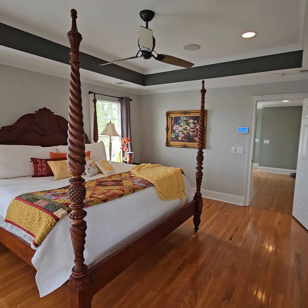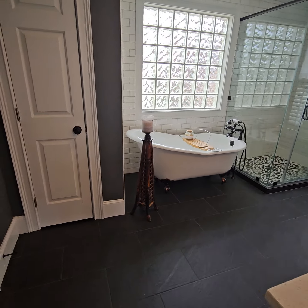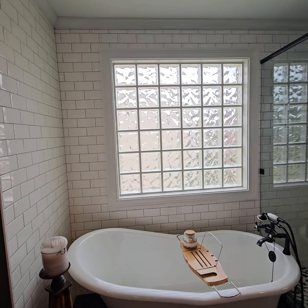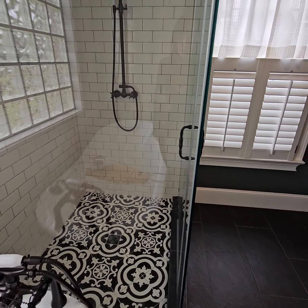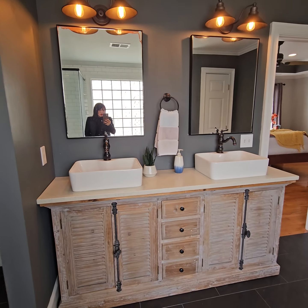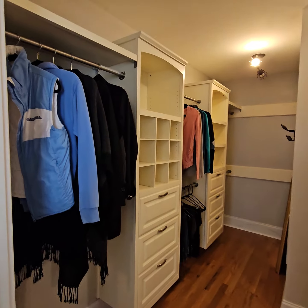That is a king-sized bed, so it is a sizable room. I do like the bathroom — clawfoot tub, subway tile — looks like they've done some updates to the shower. There's a double vanity, a little linen closet, and there is the closet space.